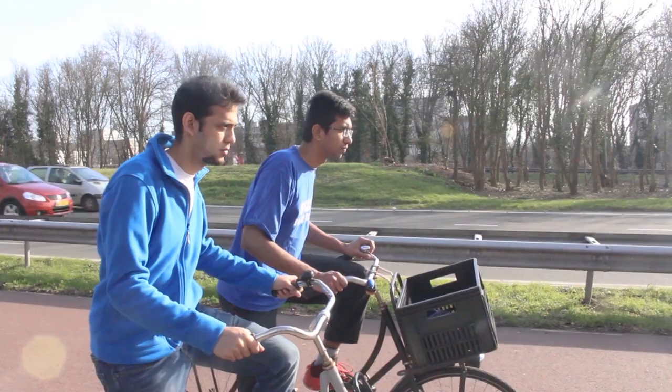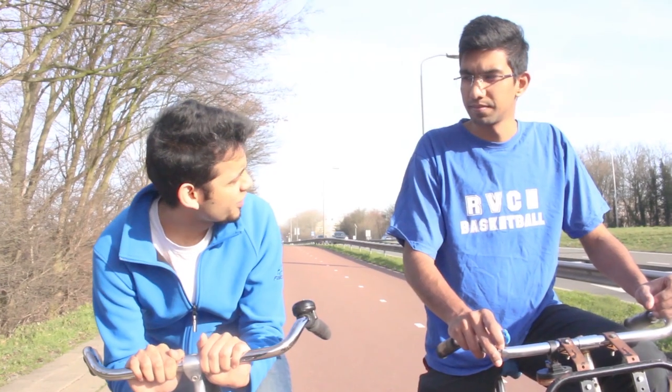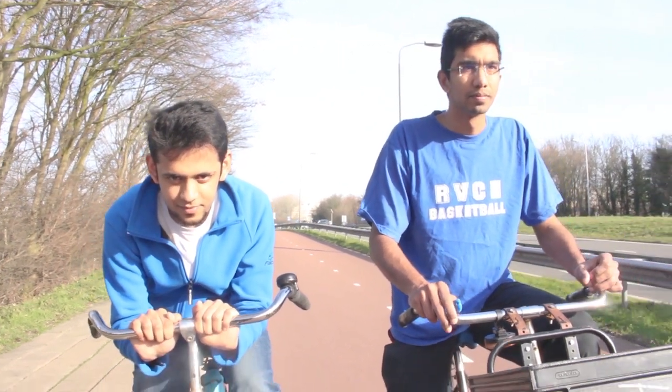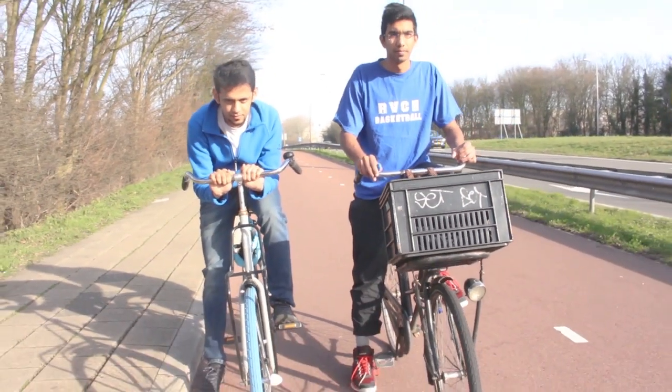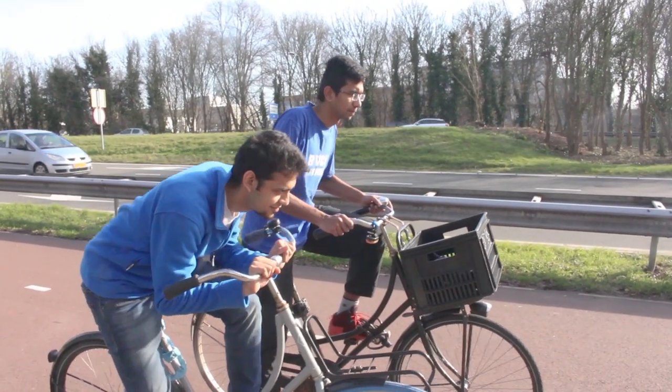Three, two... Oh wait wait wait wait... What? You'll find out at the end of the race. Three, two, one. Go!